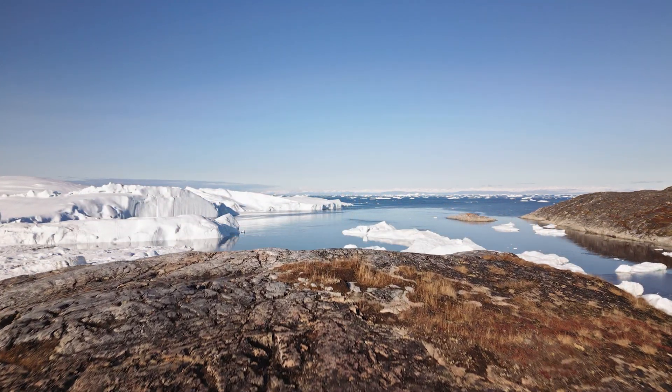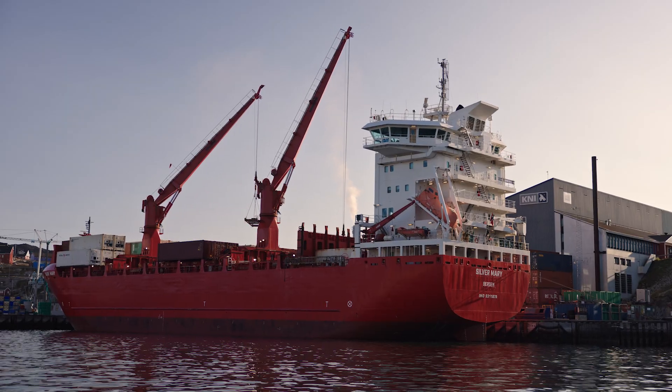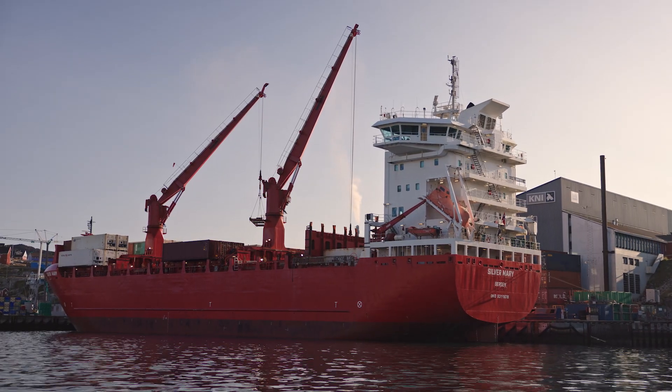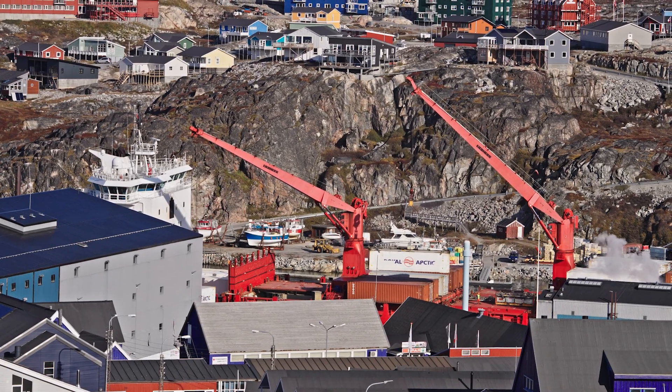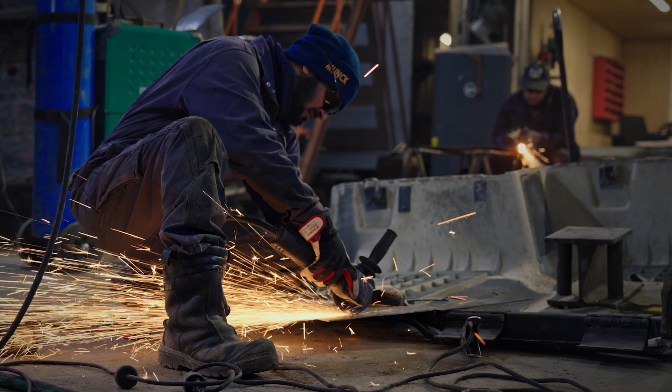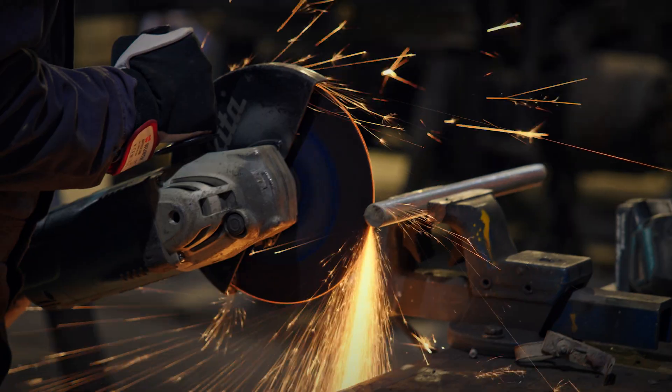Logistics is a huge challenge sometimes because we are depending on the ship that comes in once a week to supply us with spare parts and equipment. As we are building a project in a very remote area, it's quite important to have a lot of spare parts on stock and also the availability to repair our own equipment. That's why we have a very big workshop with our own team of mechanics.